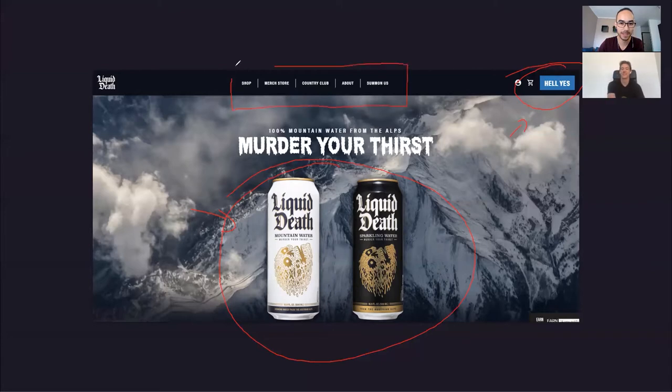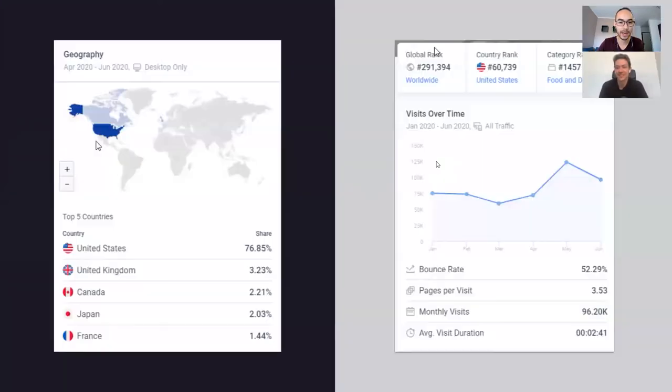In their navigation, they have: Shop, Merch Store, Country Club — which is where you can go to sell your soul to them — an About page, and 'Summon Us,' which is their contact page. Obviously these are all related to the 'murder your thirst' brand style, but there is some ambiguity. If I want to talk to them, I'm not sure I would know that 'Summon Us' means contact us. A few things are good, but a few things could be clearer.